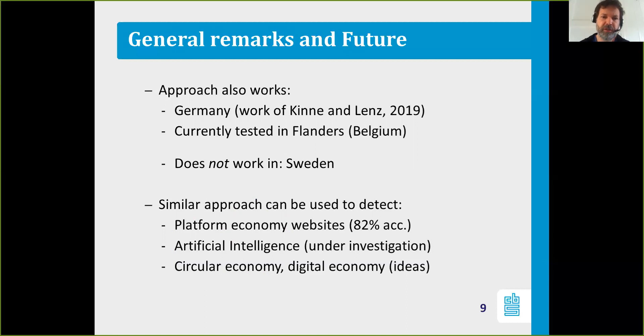In our office in the Netherlands, we have applied a similar approach to other types of companies. For instance, we applied it to detect platform economy websites, where the model achieves an accuracy of 82%. An interesting application is using this model to pre-screen companies that might be platform economy websites — if a company is identified by the model as a platform economy website, a survey is sent to them to fill in. So it's used as a pre-screening tool.